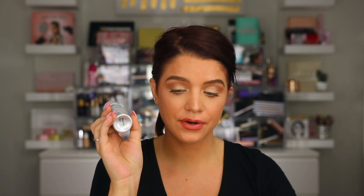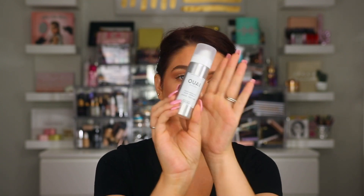Up next, we have something from Way — this is their Texturizing Hairspray. I've heard really good things about this. I've tried a few of their products, but I've never tried this one. The price of this one is $26 for the full size. This one here is obviously going to be a trial size, but it's not a bad sample size.